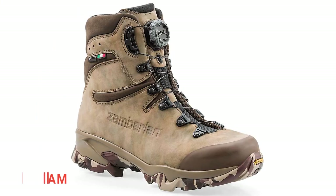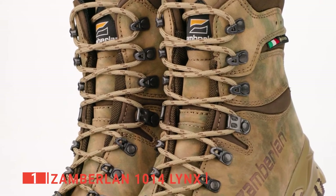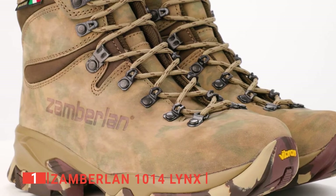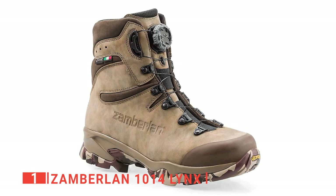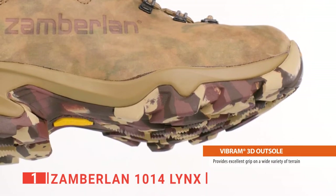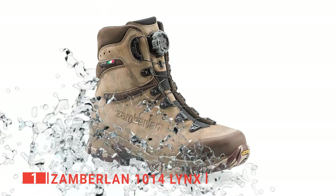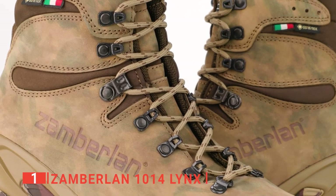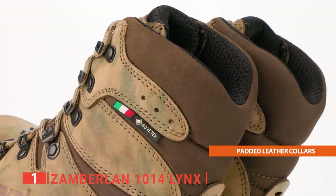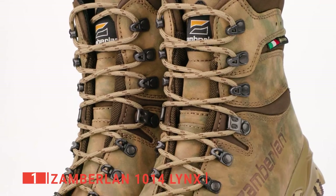Finally, the top hiking shoe is the Zamberlan 1014 Wings. Are you looking for the ultimate shoe that will give you the best support, long-term use, waterproof material, and excellent tread? Then look no further. Firstly, you'll love the high ankle support, which gives you the best form-fitting shoe design — you won't have to worry about twisting your ankle, and it also adds to the overall waterproof design. Secondly, you'll like the excellent tread. Vibram rubber is the gold standard for outdoor activities, giving you a high-quality grip and reliable, consistent performance.